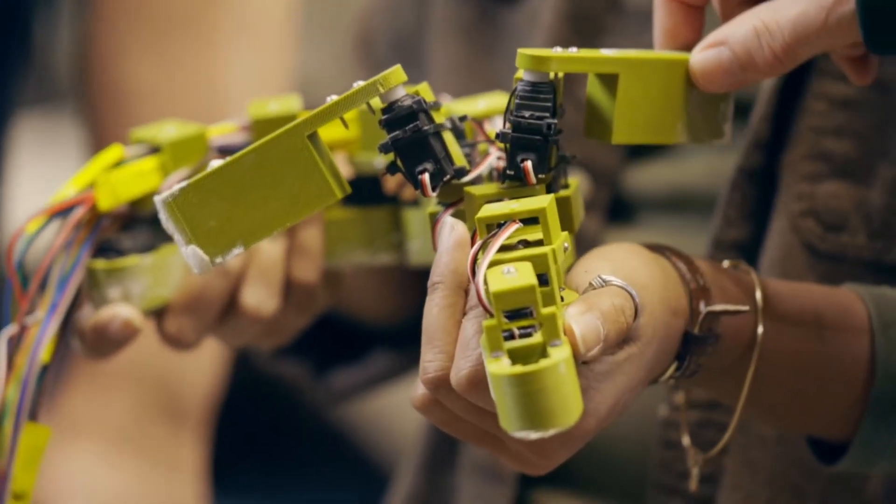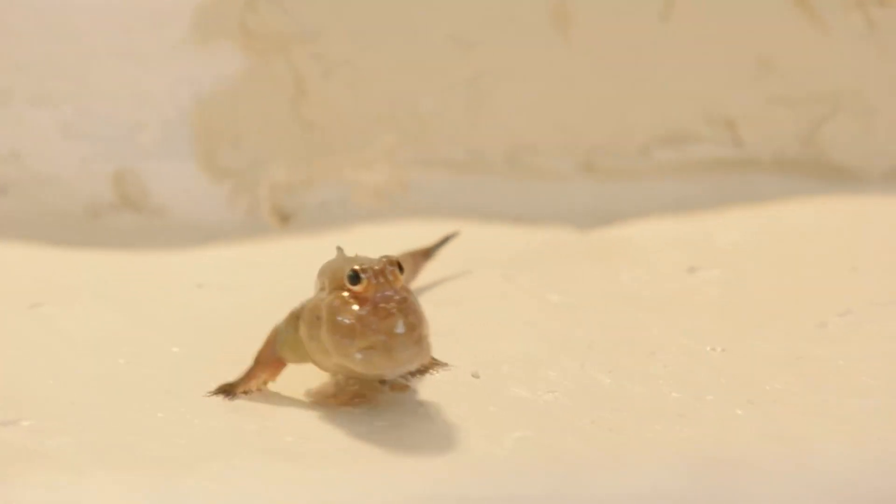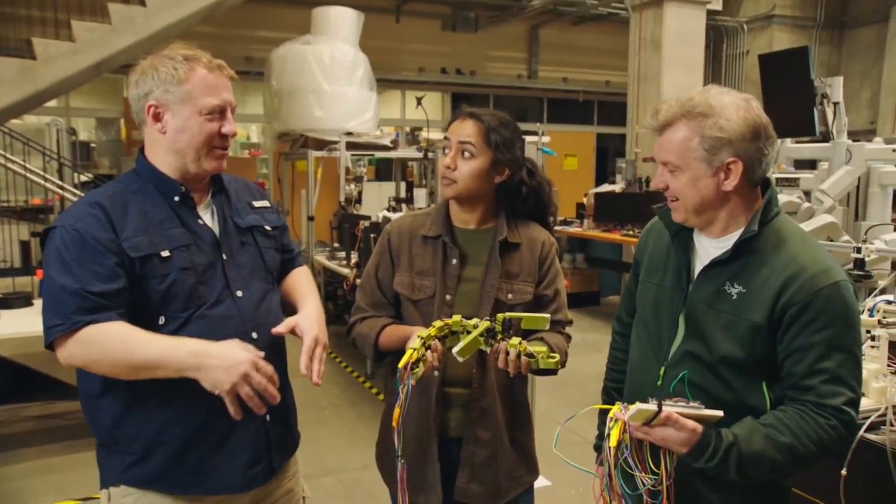Amazing. And right here, these are the fins? Right there. Oh, excellent. So the mudskipper pushes its fins down onto the mud and then pushes its whole body forward. Oh, so it lifts up and then goes forward. Right.